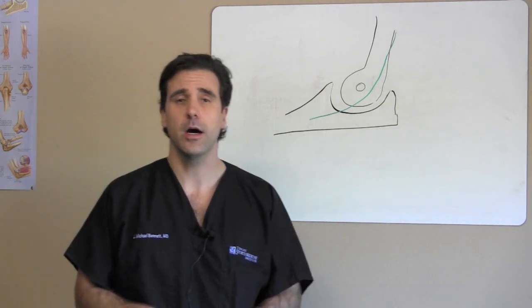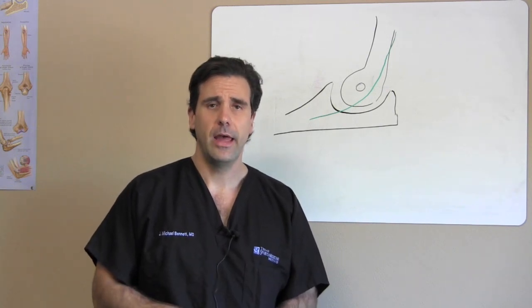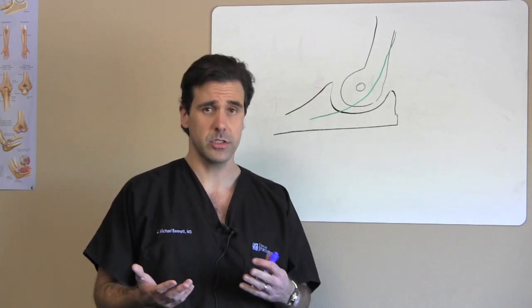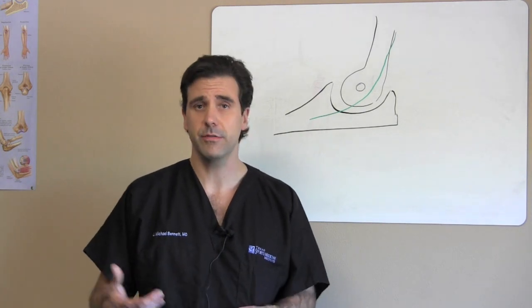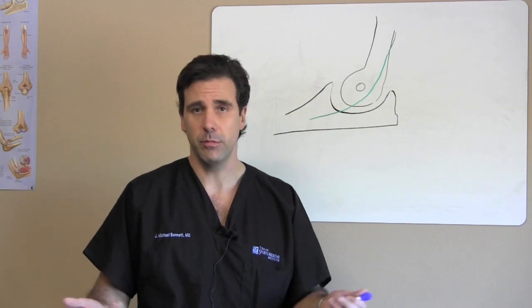Today we're going to talk about a very common problem called cubital tunnel syndrome. This is similar to carpal tunnel syndrome, but it occurs in a different area of the body — it actually occurs up in the elbow region. Some people also call this your funny bone.